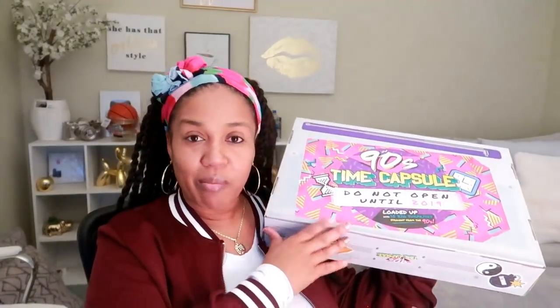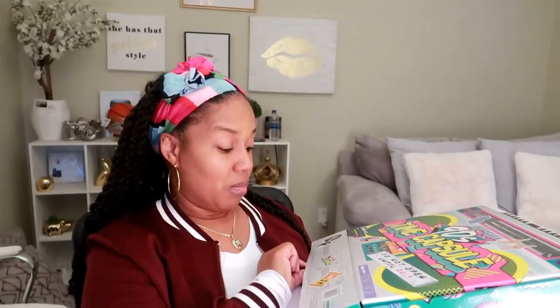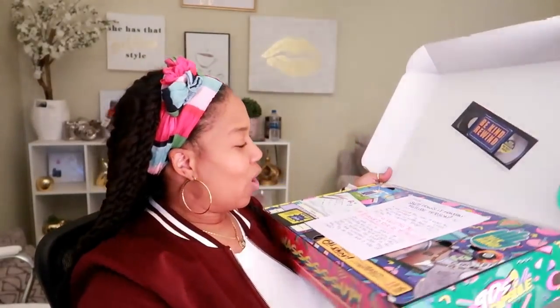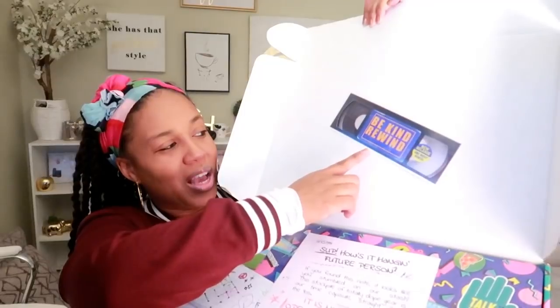I'm not going to keep talking — I have my scissors right here. I'm gonna peel this tape off and we're gonna see what's in this box. It says 'Loaded with 10 big surprises straight from the 90s' and 'all that and a bag of chips.' Hopefully I get my money's worth, because this box was $24.99. When I opened it up, the first thing I see up here says 'Be Kind Rewind.'